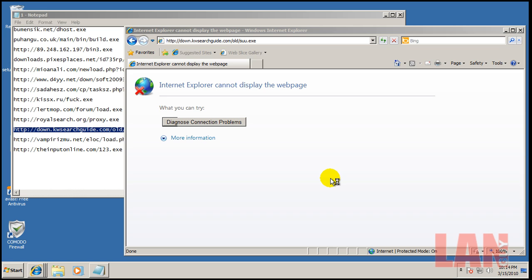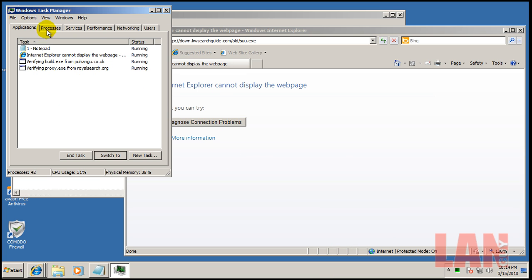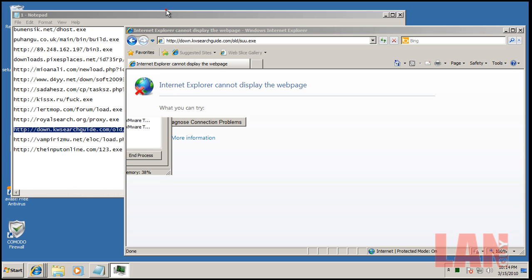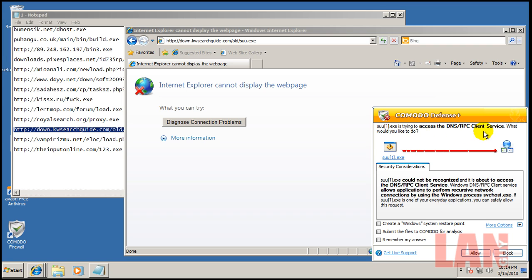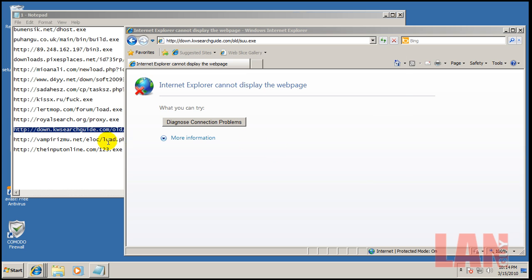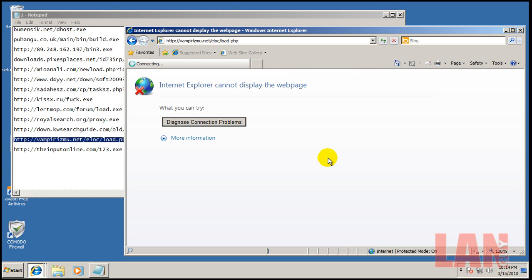It's trying to execute again. Looks like something is going on in the background — it's running right there. Defense+ fired again, so we can block it now. Defense+ has put up three alerts on that file while nothing came from Avast. It just shows you what happens when you're relying on signatures.